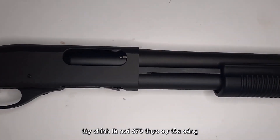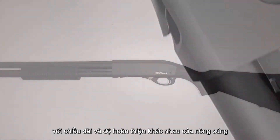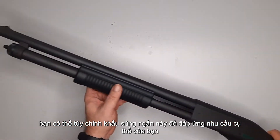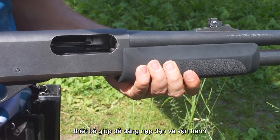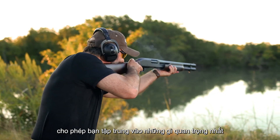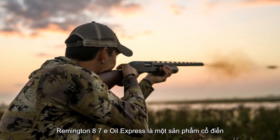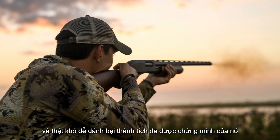Customization is where the 870 truly shines. With different barrel lengths and finishes, you can tailor this shotgun to meet your specific needs. Its simple yet effective design makes it easy to reload and operate, allowing you to focus on what matters most — protecting your home. The Remington 870 Express is a classic, and it's hard to beat its proven track record.